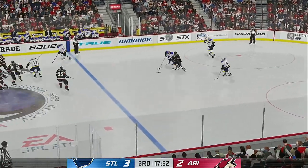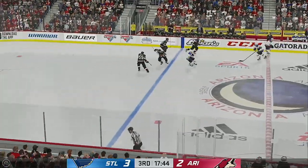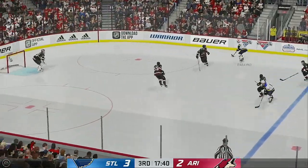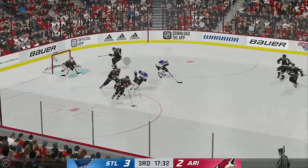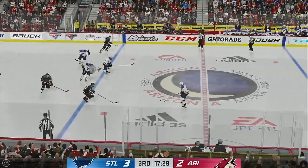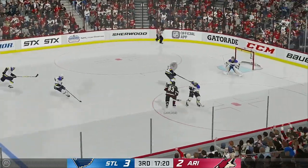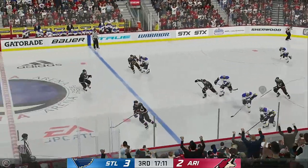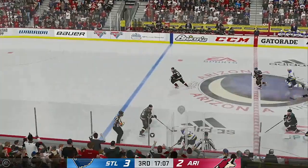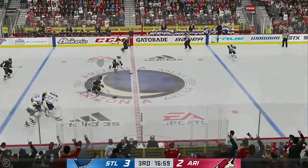St. Louis tries to break out from their own end — quick pass over to Tarasenko. Along the side, here they come through the neutral zone and they'll dump it in. The Coyotes have it against the wall, working the puck deep inside their own end. Schmaltz plays it against the boards. St. Louis gains a hold of it. Picked up along the boards by Pareko. With possession along the wall — a shot and that one stopped. Arizona's playing it through the neutral zone. Keeps hold of the puck. St. Louis has it in their own zone.